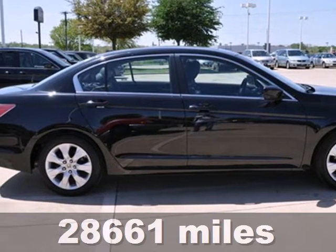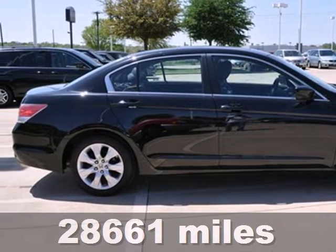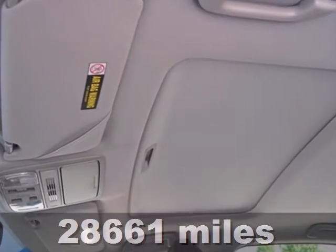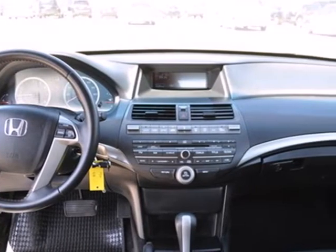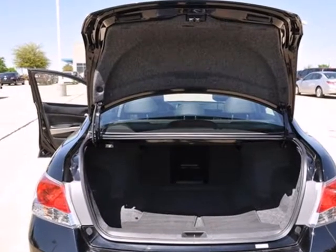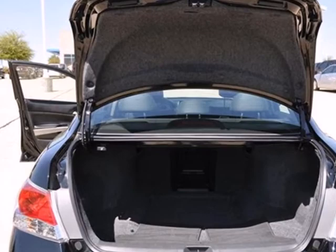It's a 2010 Honda Accord. The roomy and refined Accord is loaded with standard amenities including tilt and telescopic steering wheel, variable intermittent wipers, 16-inch steel wheels, stability control, and front and rear head airbags.